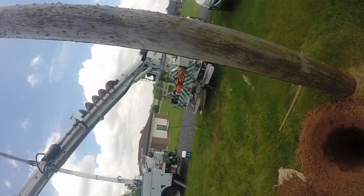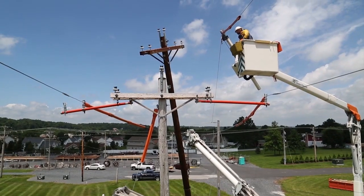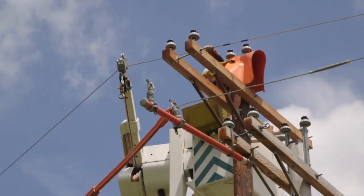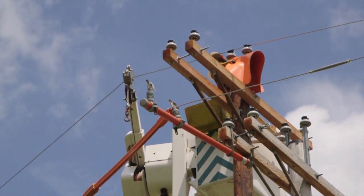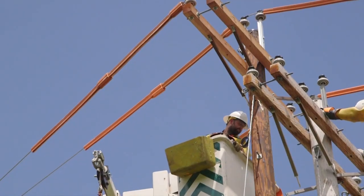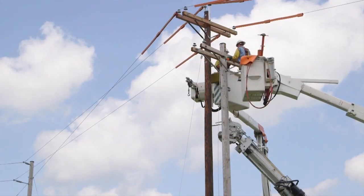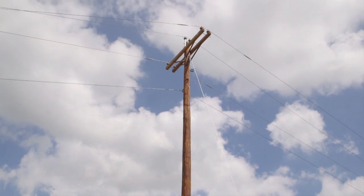Next, the new pole is carefully raised, guided into position, and set. Then, the old hole is backfilled and tamped, or packed. Electric lines are then carefully moved and attached to the new pole's insulators with tie wires or clamps. Once all live lines are securely in place, the crew detaches equipment from the old pole and removes it, leaving the new pole to do its new job.